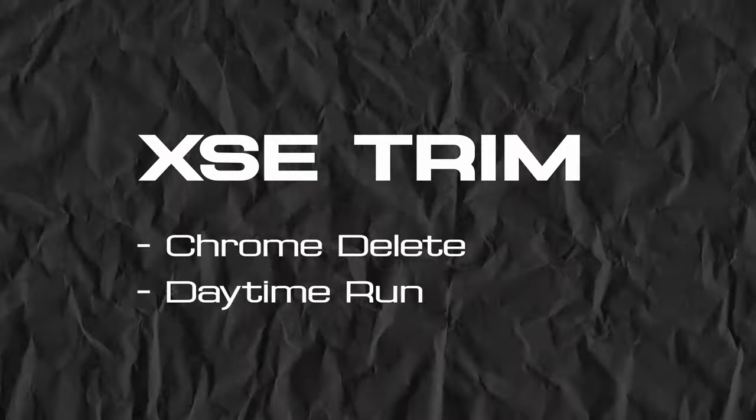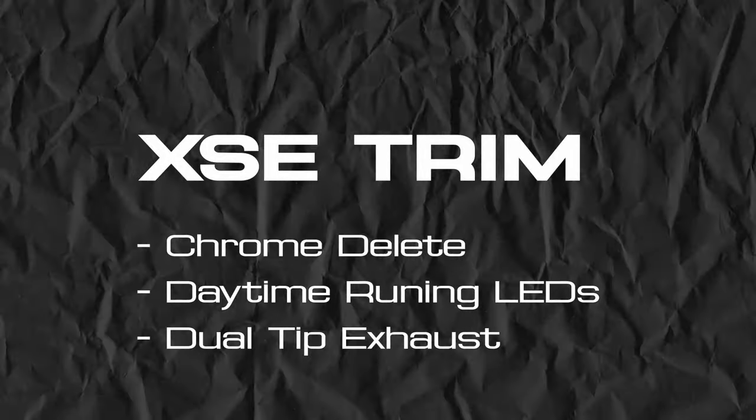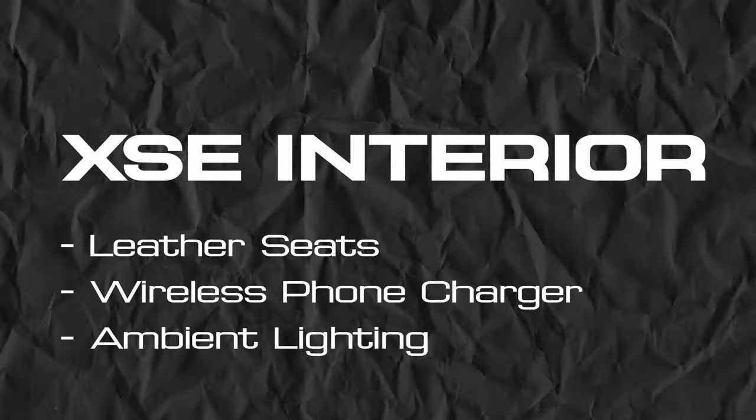On the XSE you'll get daytime running LED headlights and a sportier-looking twin-tipped exhaust — it doesn't really do anything performance-wise, but it looks cooler. On the inside, you'll have an optional leather trim or the hybrid leather-cloth SofTex, plus a wireless phone charger and ambient interior lighting.